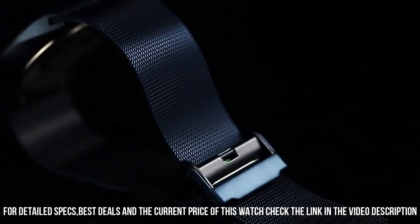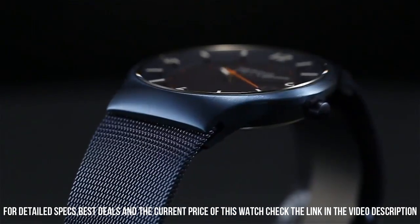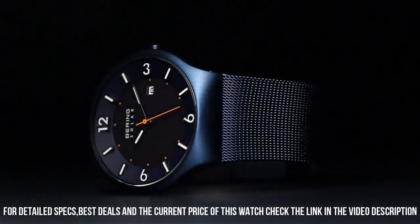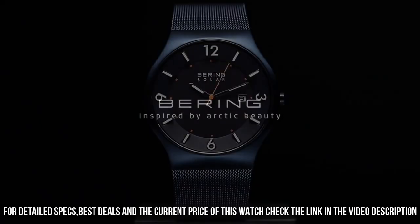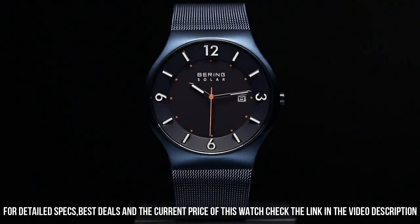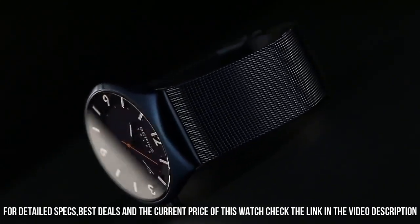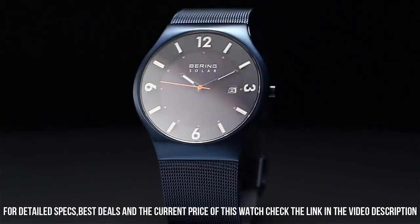Dial window material type: synthetic sapphire. Display type: analog. Safety clasp. Case material: stainless steel. Case diameter: 40 mm. Case thickness: 7 mm. Band material: stainless steel plated.